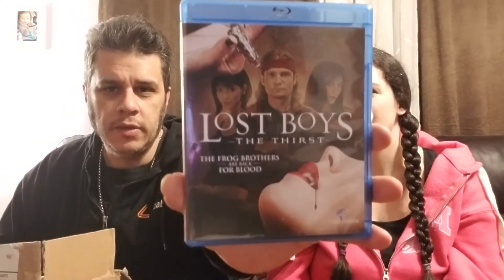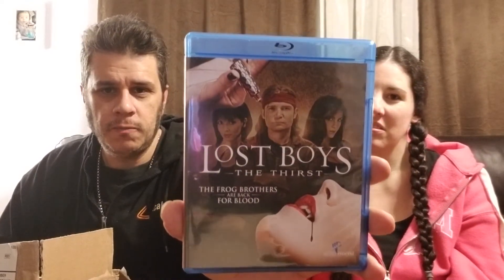This one I'm not 100% sure if I have in my collection, but it's Eight Heads in a Duffel Bag with Joe Pesci. I saw this movie a long time ago — I actually think I saw it in theaters as a kid — but it's been so long I don't really remember it. I remember really liking it though, so if I don't have it in my collection, it is now. Next, moving on to some Blu-rays — the first one is Lost Boys. I think I only have the DVD of this, so now I have the Blu-ray, which is awesome.